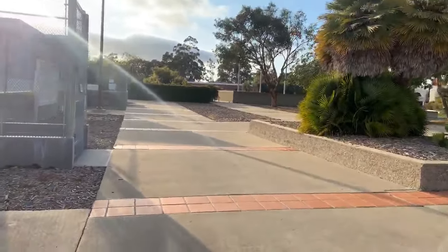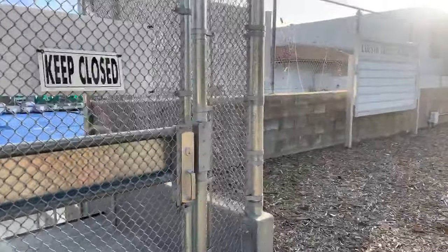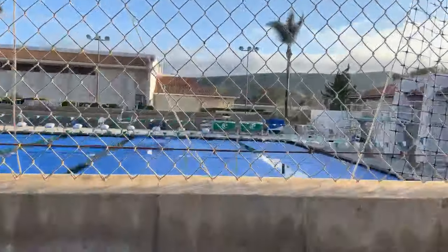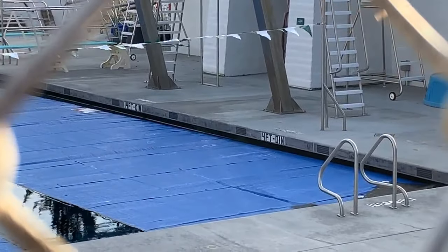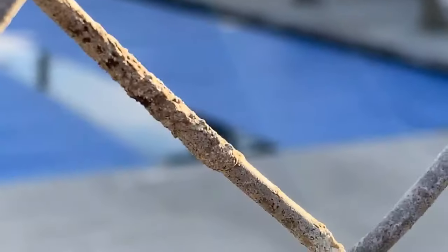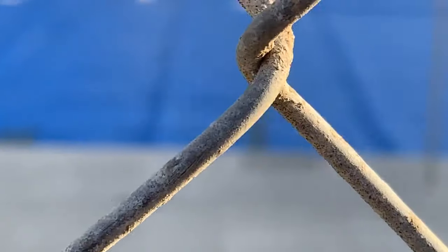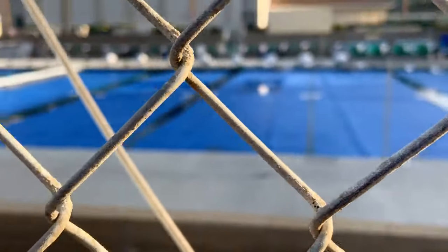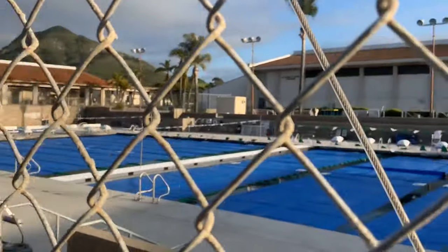Sorry about the video from earlier — my phone died. So like I said, the pool is 14 feet deep. I'll show you right now: 14 feet, then 12 foot, and right here is also 7 foot. This whole pool — wow, hard to believe. This is so awesome out here at Cuesta College.